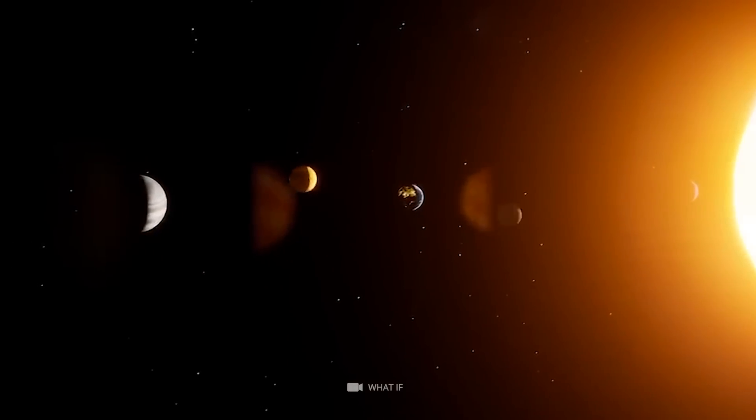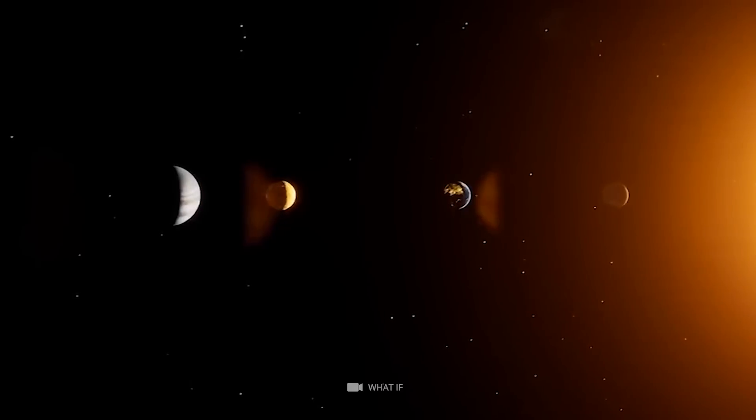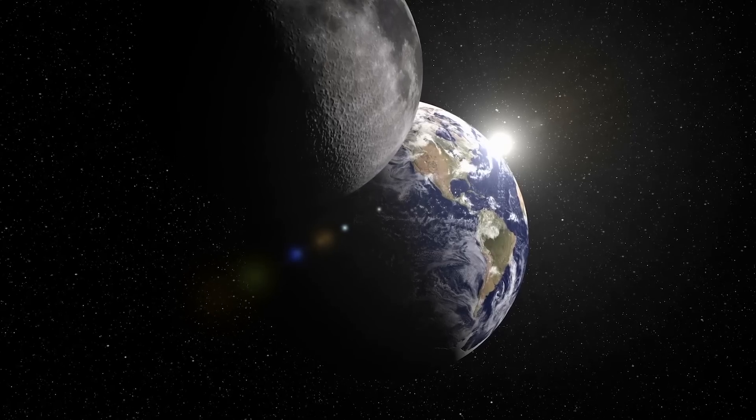This evidence could mean that life could exist on many planets in the universe, including Mars, Venus, or even Earth's Moon.